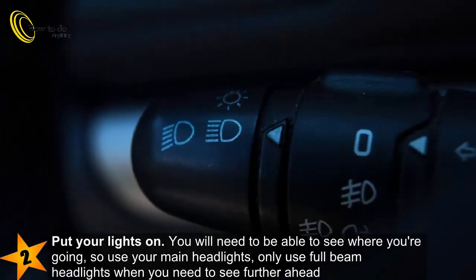2. Put your lights on. You will need to be able to see where you're going, so use your main headlights. Only use full beam headlights when you need to see further ahead, for example,